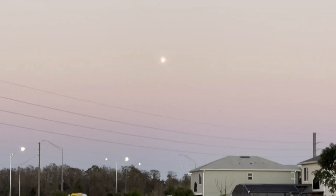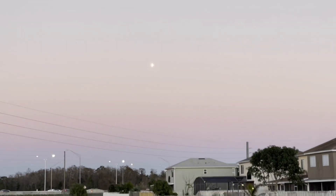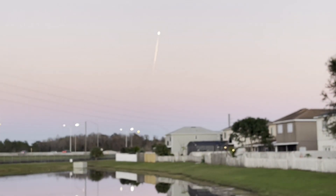T-plus 40 seconds into flight, under the power of five million pounds of thrust, Falcon Heavy is headed to space. We did throttle down the engines around T-plus 40 seconds in preparation for Max-Q, and great call out there that we have passed through Max-Q.